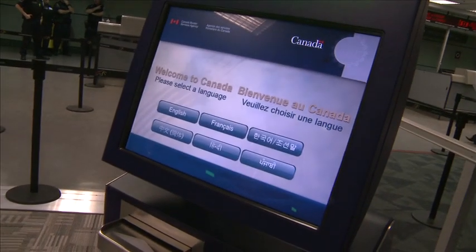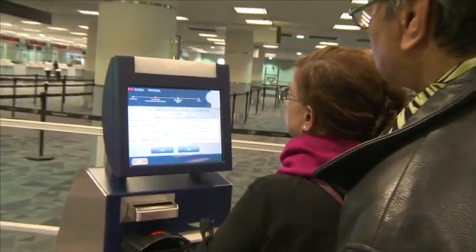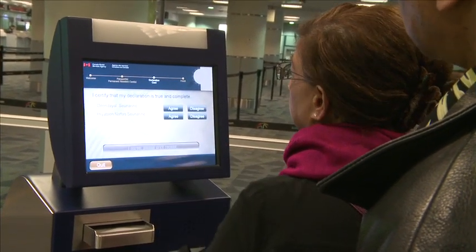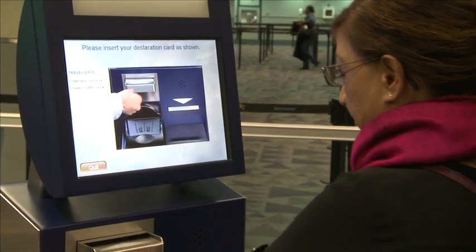To begin the automated border clearance process, find one of the blue automated border clearance kiosks located in the primary inspection area, activate the screen by touching it, and select your language. Follow the on-screen prompts to scan the passport or permanent resident card for each traveller using the kiosk. Then, insert the completed E311 Declaration Card.